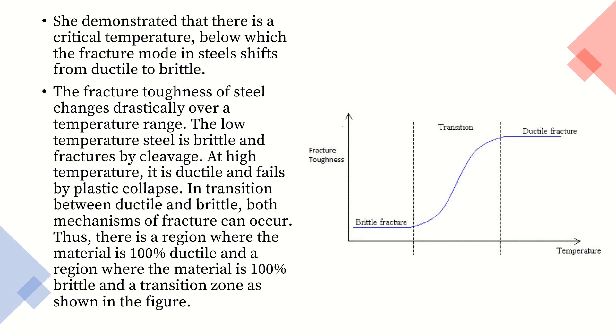The fracture toughness of steel changes drastically over a temperature range. At low temperature, steel is brittle and fractures by cleavage. At high temperature, it is ductile and fails by plastic collapse. In the transition between ductile and brittle, both mechanisms of fracture can occur. Thus, there is a region where the material is 100% ductile and a region where it is 100% brittle, with a transition zone in between, as the figure shows.